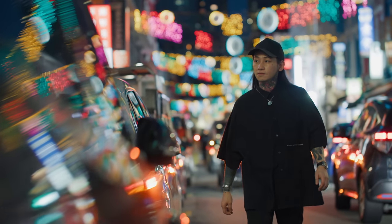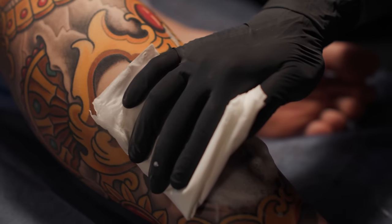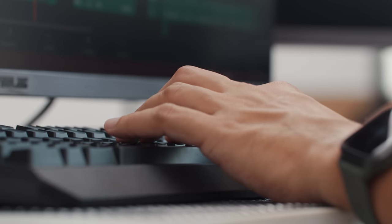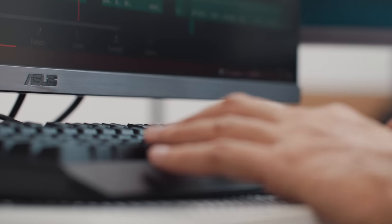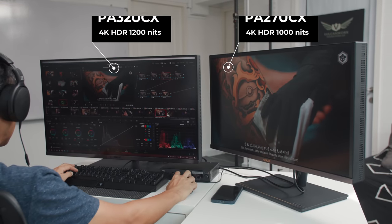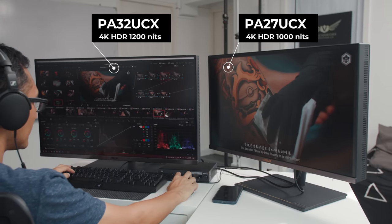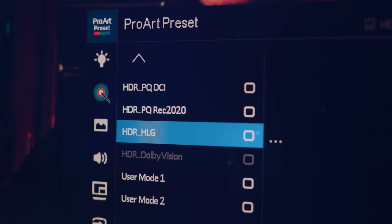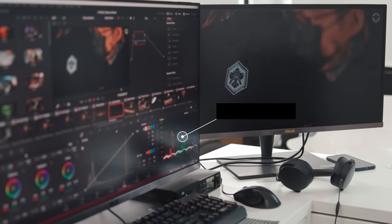Both monitors are able to reach 1000 candelas per meter squared, which is a requirement for HDR editing, as well as have very close and good color accuracy. Knowing that the ASUS ProArt supports all flavors of HDR, we know we are covered. Even if editing in SDR, the color accuracy of the monitors assures us that we are getting it right every time.